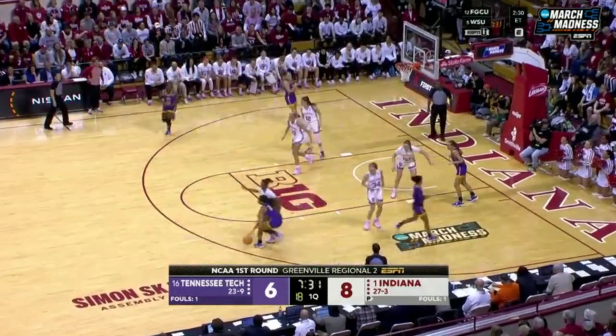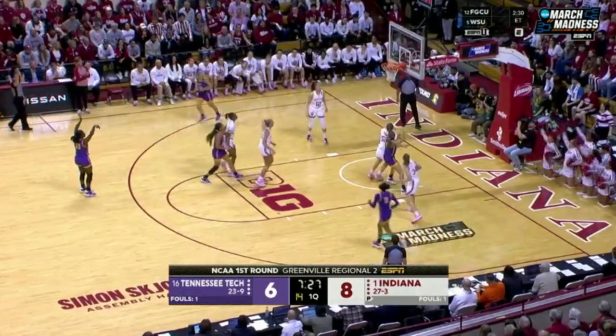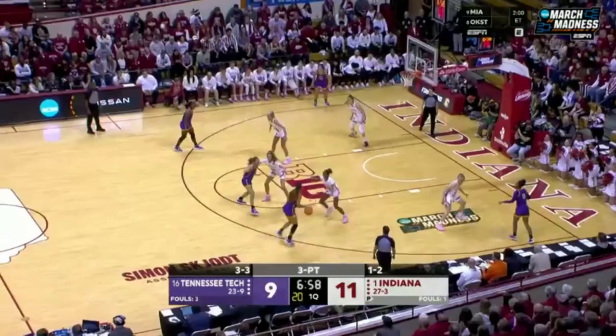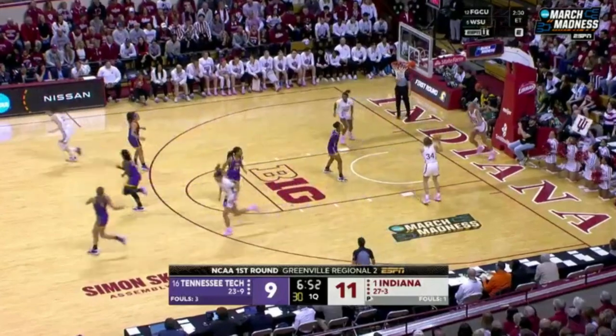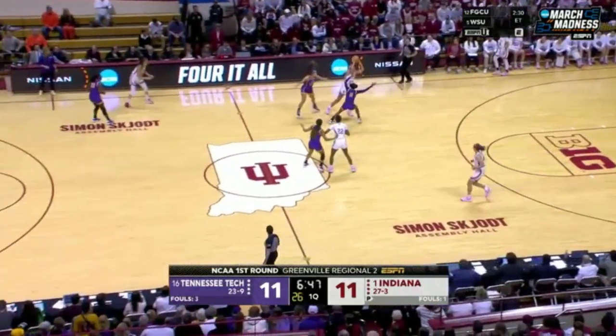In the incredibly potent Big Ten Conference, Indiana only trails Iowa. Reagan Bragg is going to get in on it. Indiana with an 11-9 lead in the early going, but Tennessee Tech is not showing that they are intimidated at all. Jada Gwynn ties it up.